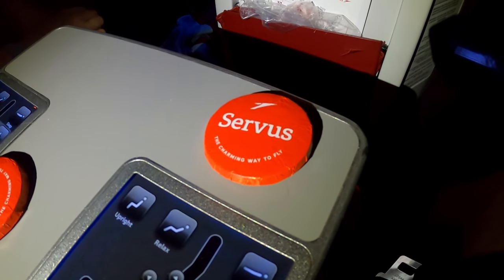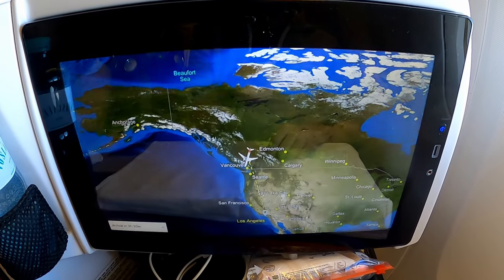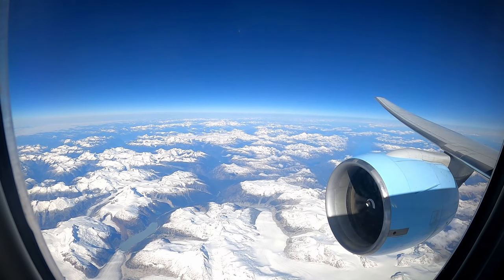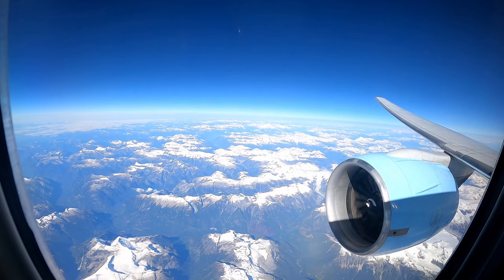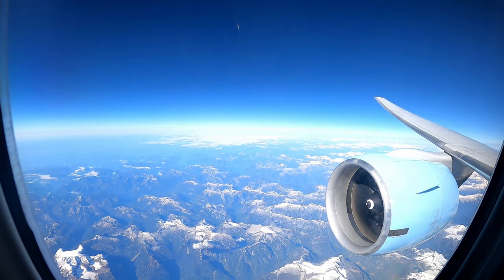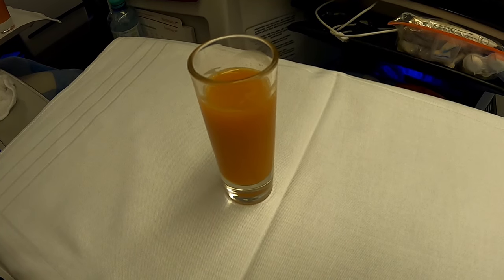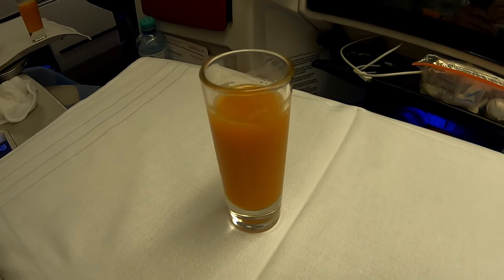As I wake up again, I find a nice chocolate at my seat. During my rest, we covered a lot of ground across Canada and are soon flying over Vancouver, where I spent my holiday last year — this area is completely awesome. The flight attendant offers me a so-called detox wonder, consisting of apples, carrots, and ginger, which wakes me up within one second.